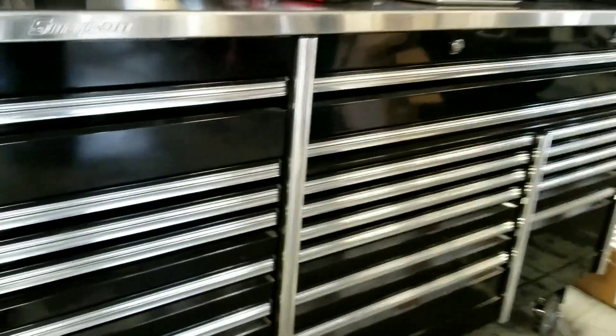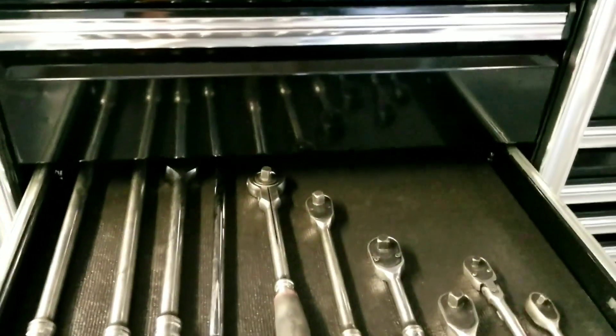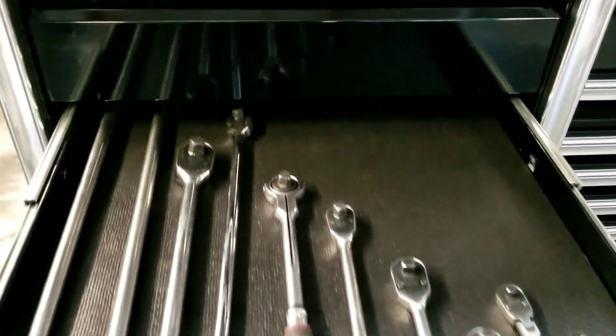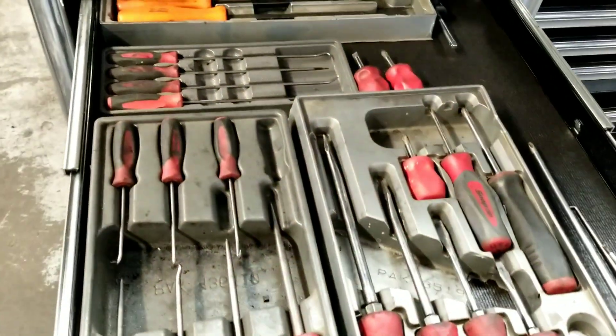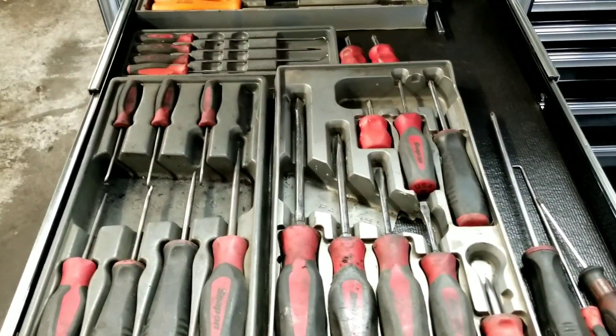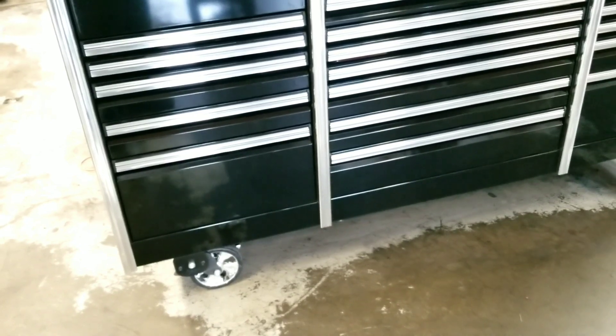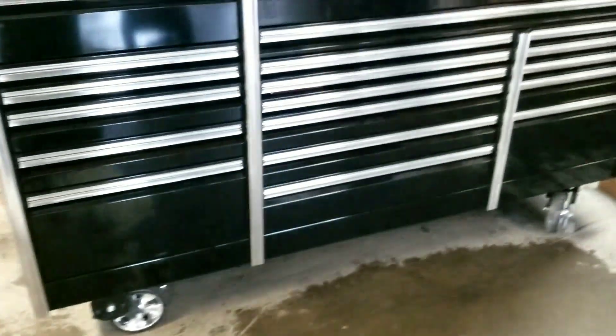That's a lot of stuff. I'm trying to remember which drawers have what — all my ratchets are in here. They're all dirty as hell, you know. Anyways, I bought the box Friday night. I was hoping to get it delivered Saturday but it didn't work out.